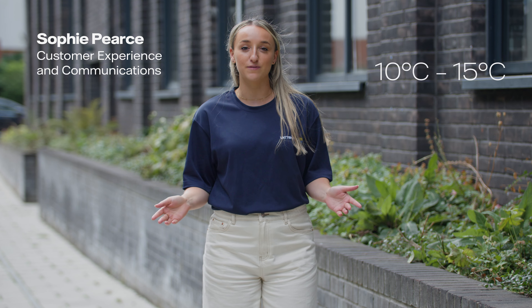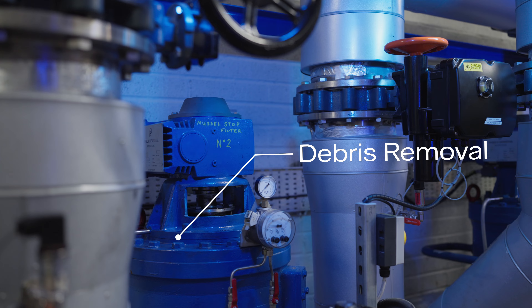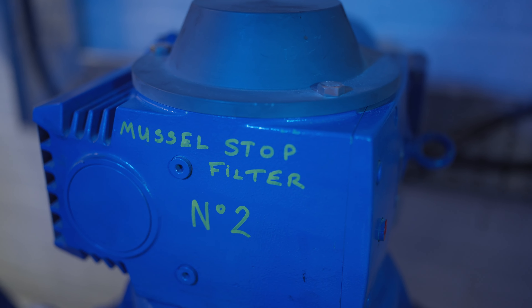We take water from the floating harbour between 10 and 15 degrees. The water is filtered to remove debris and even the eggs of invasive mussels.